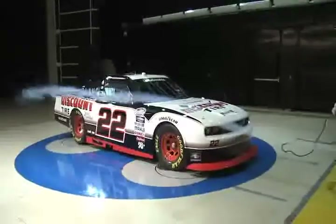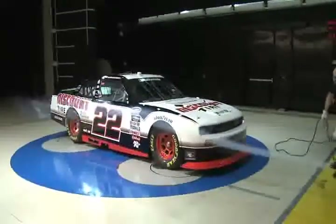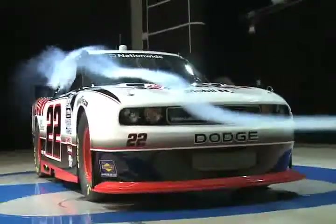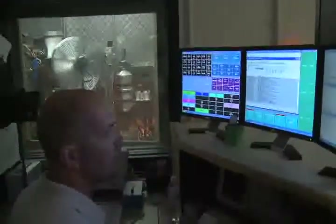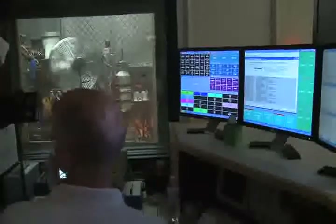Dodge Motorsports and partner Penske Racing have long tapped into the company's aerodynamics, chassis development, and powertrain expertise. Here in the Chrysler Tech Center's Motorsports Dino Lab, performance tests are being run on the Nationwide Series' new R6 P8 engine.